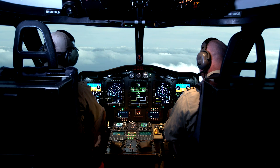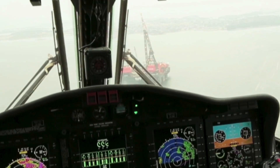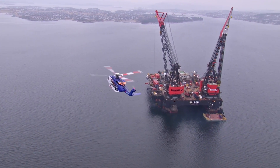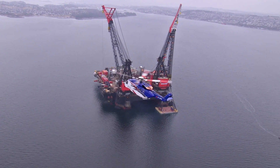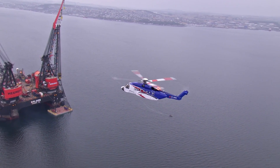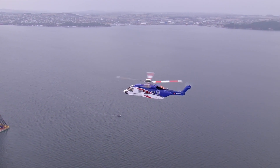Sikorsky's new Matrix flight computing hardware and software platform adds Rig Approach 2.0 and SuperSearch features. For offshore missions, Rig Approach permits the helicopter to fly a mission profile within a quarter mile of the heli deck on an oil rig, and could develop into technology that allows automated landing on heli decks.